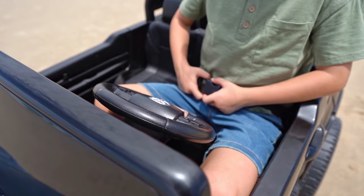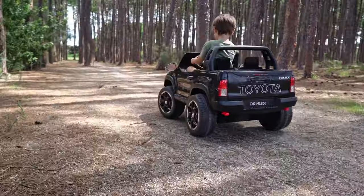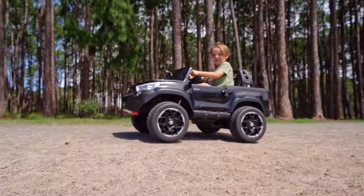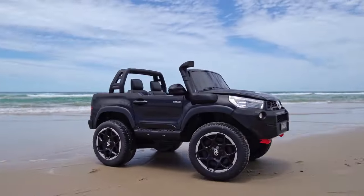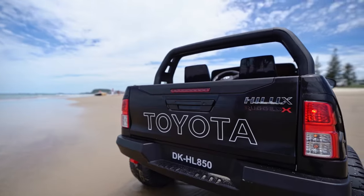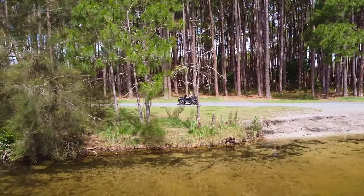The seat belt, shifter, accelerator pedal and steering wheel make it feel just like the real thing, and with a working tailgate, bonnet, doors and Toyota Hilux badging, it looks just the same as mum or dad's other pride and joy.